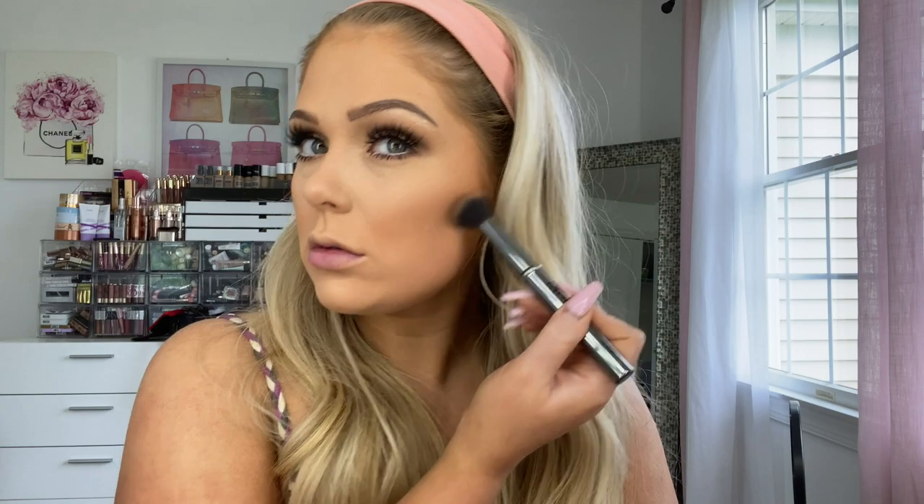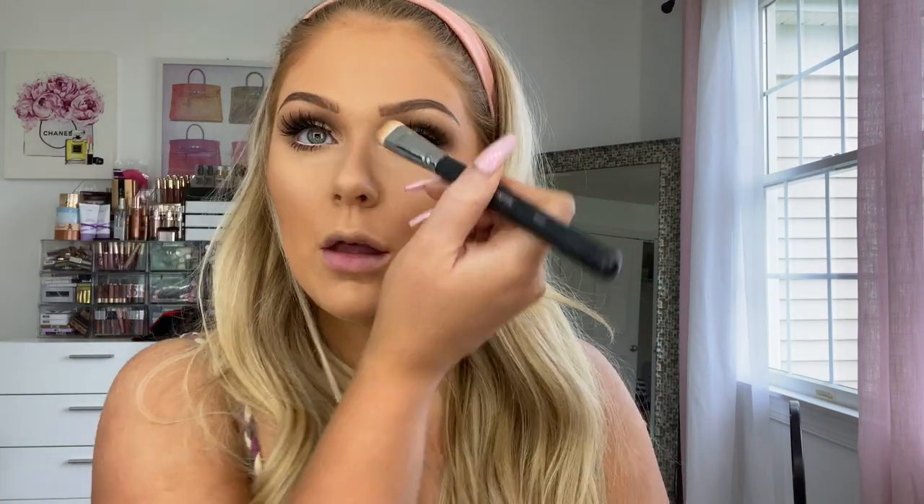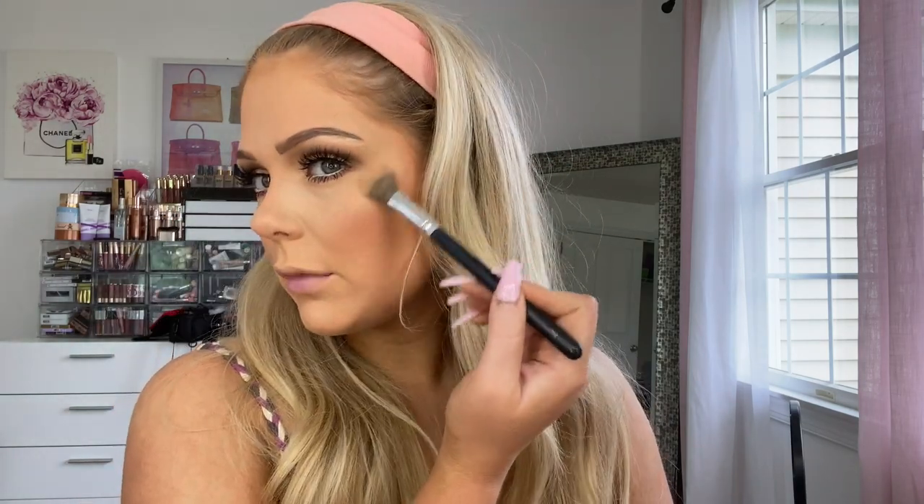I'm going in with the Tarte Park Ave Princess — their Amazonian Clay — to contour my cheekbones and nose. For blush I'm jumping in with L'Oreal Riviera — I love this, it's a dupe for NARS Orgasm, super pretty. Then I'm going in with the Milani Rose Glow Stellar Lights highlighter palette, center shade, just to highlight the cheeks. It's pretty but a little more subtle than I remembered.